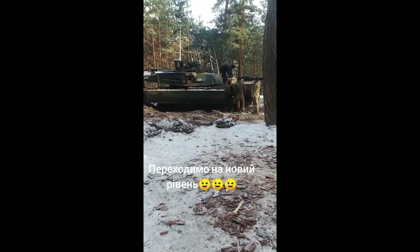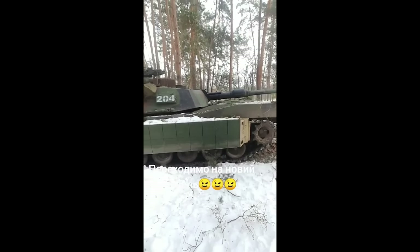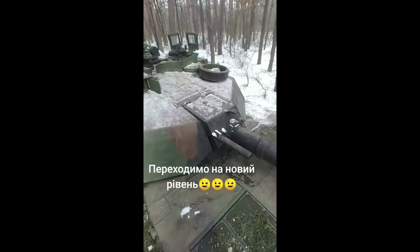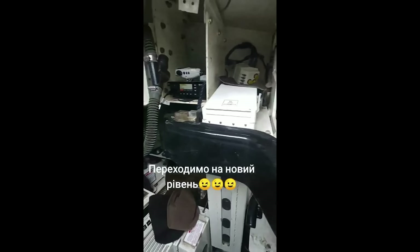Hello everyone. So a video here showing the Abrams tank in Ukraine. This isn't the first video we've seen of it there, but it's one of the clearest yet, and it shows that they have a nice woodland camouflage scheme, and interestingly, the ARAT-1 Dynamic Protection.